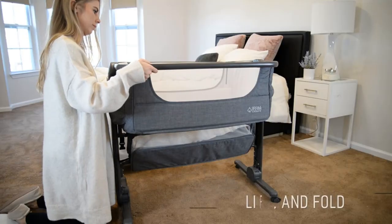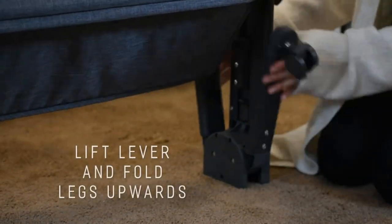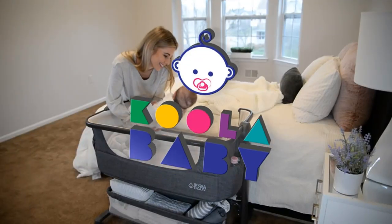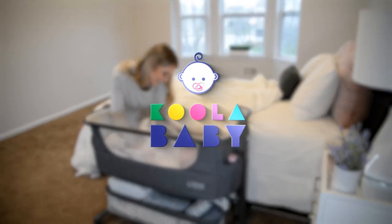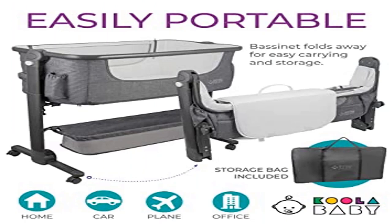With tool-free setup and freestanding design, our bedside bassinet can be placed anywhere your little one wants to sleep or play. It folds to a compact size and comes with a storage bag for easy portability during travels. Four wheels make it easy to move the bassinet from room to room.